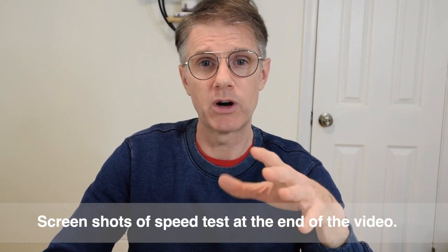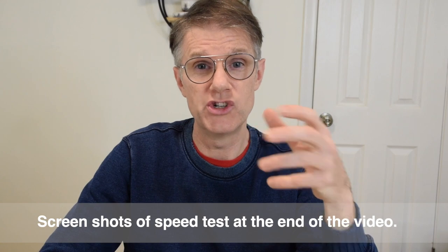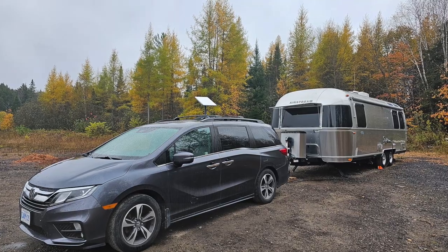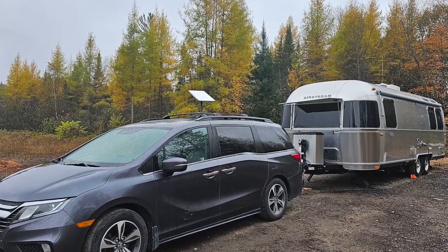During this trip Jen and I both worked remotely, and both of our jobs require an internet connection. Jen uploads and manages the YouTube videos so there's a fairly large upload requirement. I do a large amount of teleconferencing, logging into remote systems, using VPN — my whole job is connected. So we are at least moderate to heavy internet users, just to give you a gauge of how much we needed from Starlink.